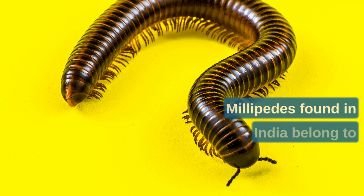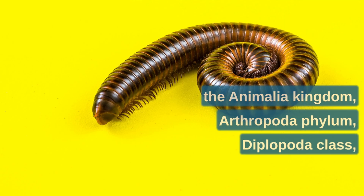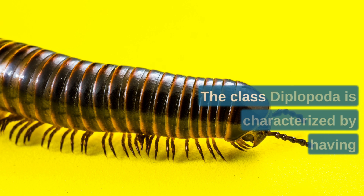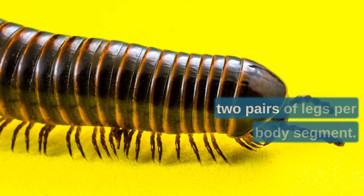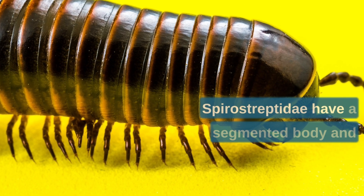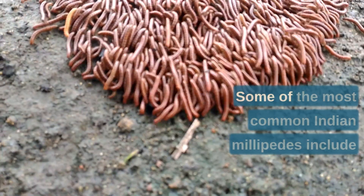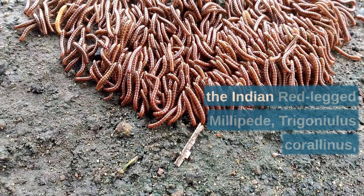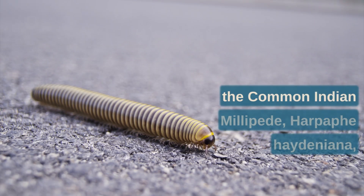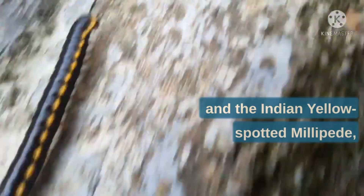Millipedes found in India belong to the kingdom Animalia, phylum Arthropoda, class Diplopoda, order Spirobolida, and family Spirosteptidae. The class Diplopoda is characterized by having two pairs of legs per body segment. Some of the most common Indian millipedes include the Indian red-legged millipede Trigoniulus corallinus, the common Indian millipede Harpaphe haydeniana, and the Indian yellow-spotted millipede Anoplodesmus saussurii.